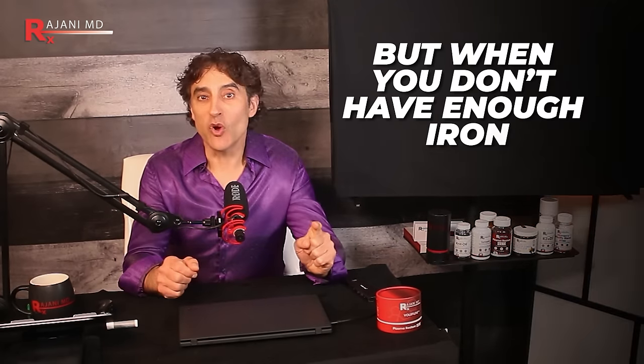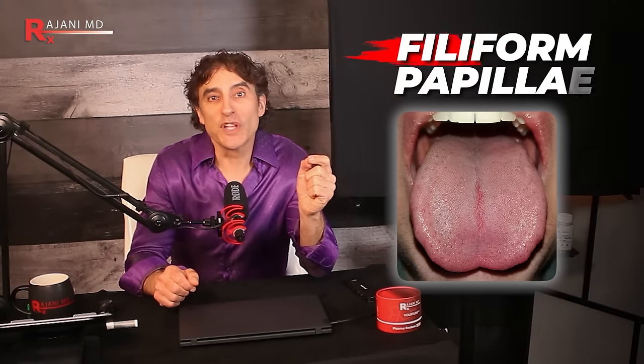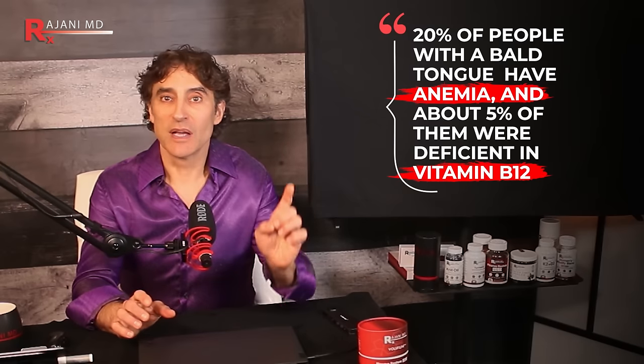When you don't have enough iron, your red blood cells have a hard time effectively delivering blood to tissues throughout your body, including those in your tongue. The filiform papillae — the small cone-shaped structures that give your tongue its texture — get worn down naturally, but without enough blood flow, your tongue can't grow new ones, and it becomes smooth or 'bald,' called atrophic glossitis. A scientific review found 20% of people with a bald-like tongue have anemia, and about 5% were deficient in vitamin B12. This can usually be diagnosed with a simple blood test and treated with supplements and dietary changes.